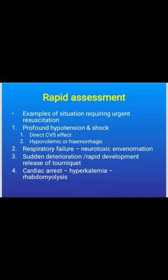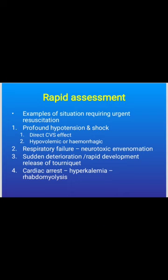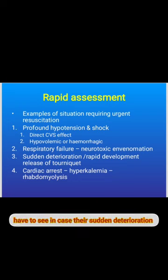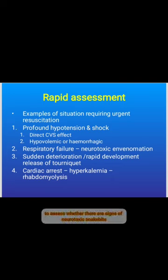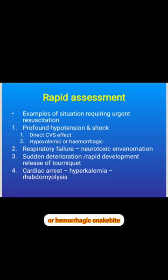As soon as the patient reaches the hospital, immediately reassess the patient. Look for signs of hypotension, any signs of shock, neurotoxic snake bite, signs of respiratory failure, and assess neurological function using single breath count. Watch for sudden deterioration after tourniquet release, and cardiac arrest which can be due to hyperkalemia or rhabdomyolysis.